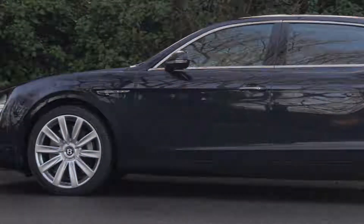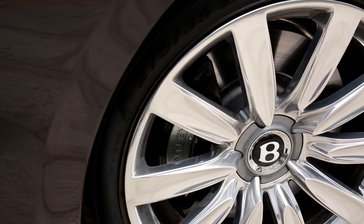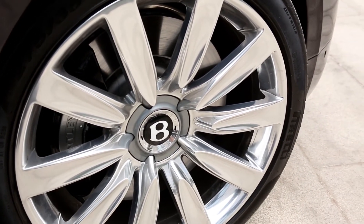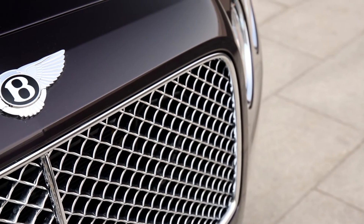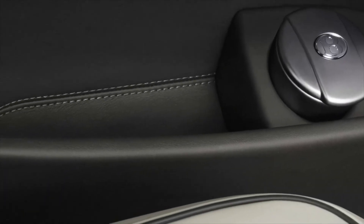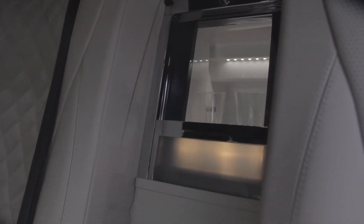Just when you thought a vehicle costing more than £150,000 would have everything, Bentley kindly fitted just under £40,000 worth of options to our test car. These included a Mulliner driving specification, which gives the interior an extra special finish at an extra special cost of £13,000, and a rather stunning bottle cooler between the rear seats with bespoke crystal champagne flutes costing more than your average fridge at £7,500.